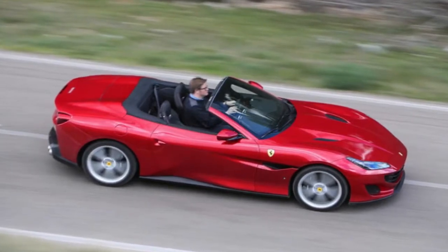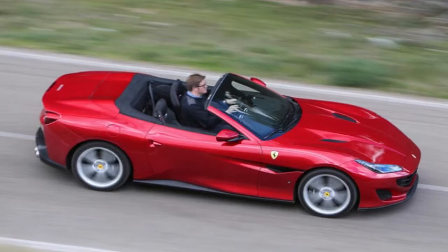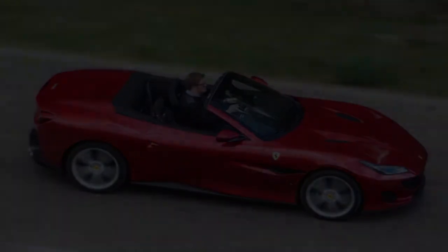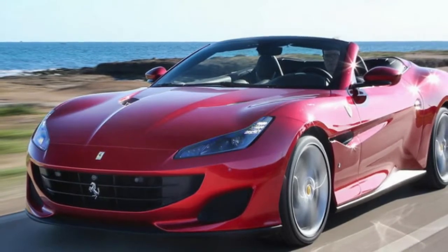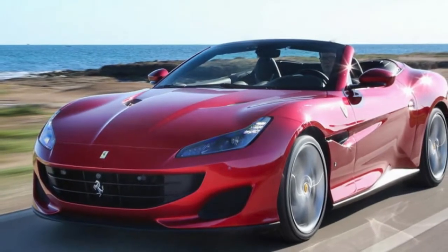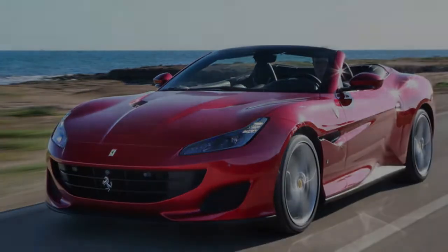The Portofino, like its more export-market-savvy model name, is all new. The car's styling may be characteristically dressy, but it undoubtedly makes for a much better proportioned and visually appealing car than the California was. With the roof up, there are even shades of the Daytona about the Portofino's recumbent silhouette.